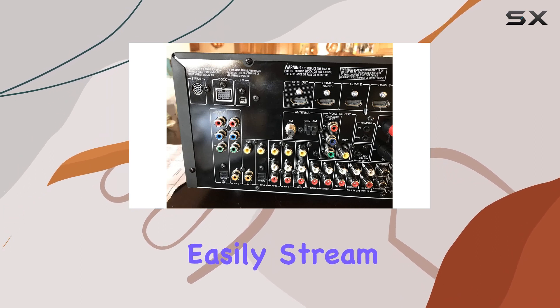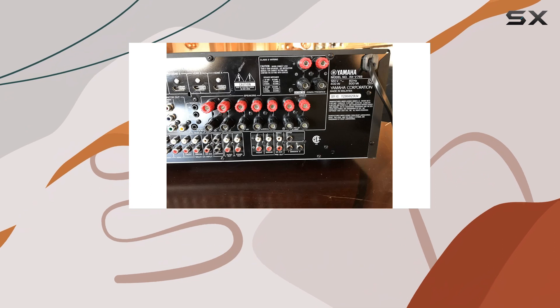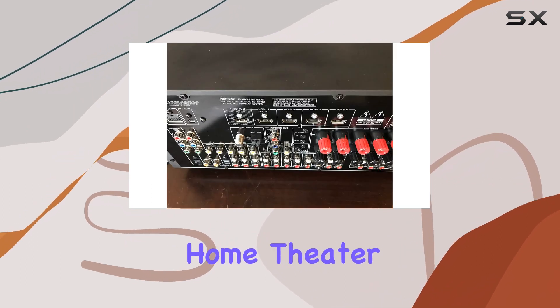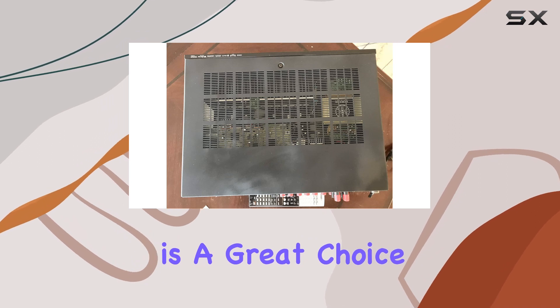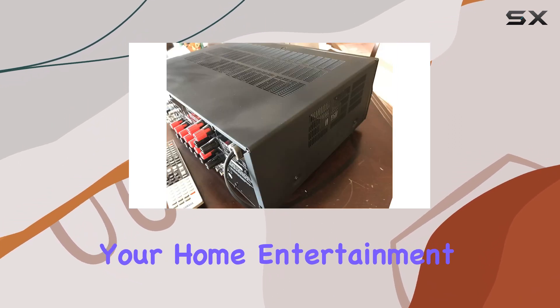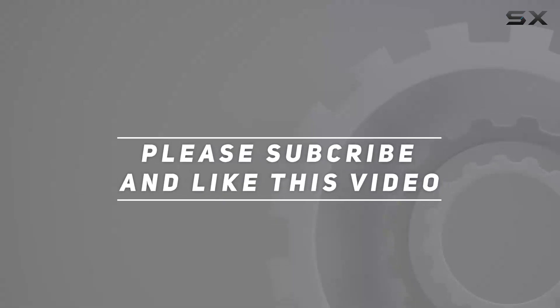Now you can easily stream your favorite tunes wirelessly from your devices. If you're looking for a reliable and feature-packed home theater receiver, the Yamaha RX-V765BL is a great choice — a true powerhouse for your home entertainment setup. Check out the video description for updated pricing, and thank you for watching.